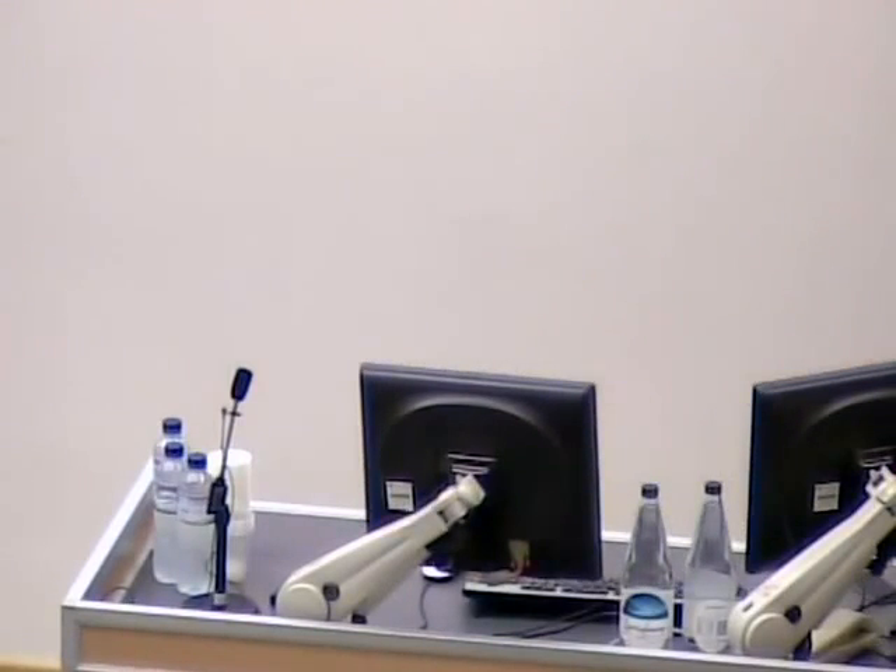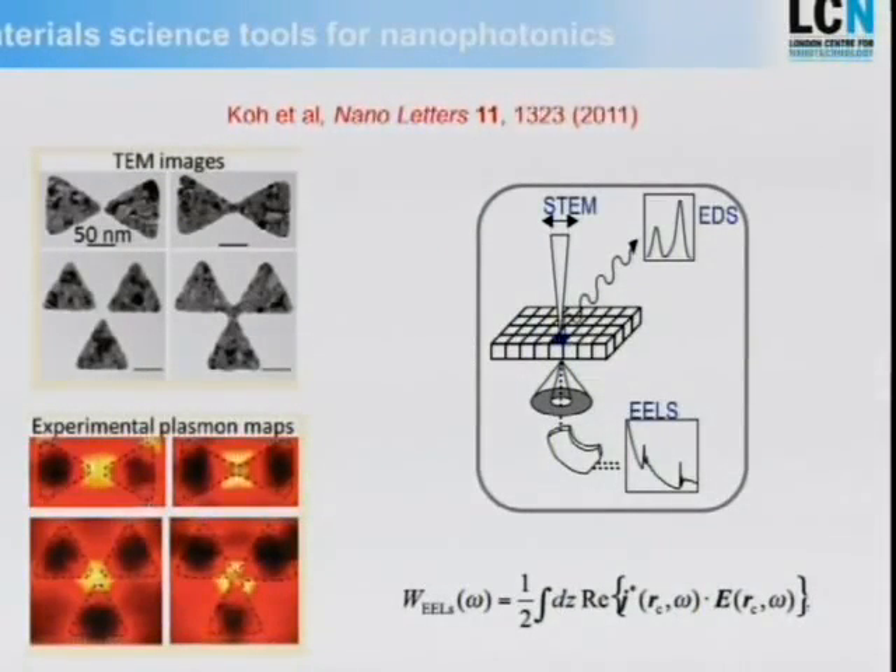Top-down assembly allows us to really bring some very interesting fundamental physics into the problem. One project, started together with Dave McComb — who brought the STEM microscope to the LCN — was to look at much more complex shaped metallic nanostructures, like different arrays of triangles. This allows us to control the shape and the frequencies at which we can build these nanoscale light spots. The length scale here is on the order of 50 nanometers — gaps on the order of just a couple of tens of nanometers.